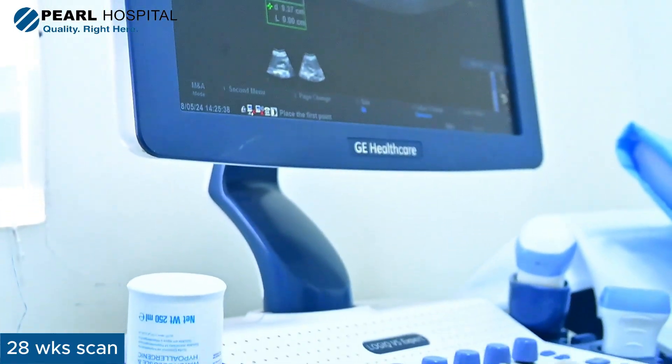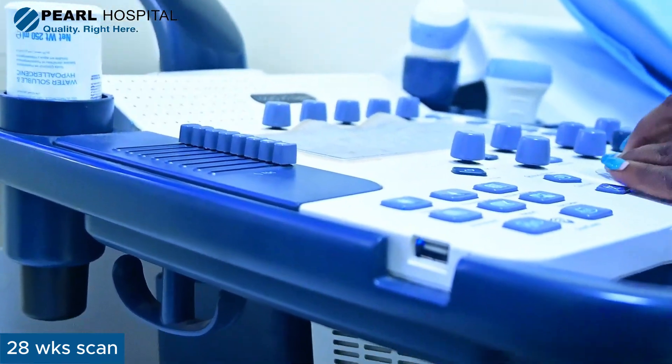The next scan is done at 28 weeks, and this tells us about fetal circulation and fetal maturity. Here we do what we call fetal Doppler, where we check how the blood flow from the mother through the placenta and umbilical cord is getting to the baby, and also we check the baby's circulation through the middle cerebral artery, which is the artery in the brain.